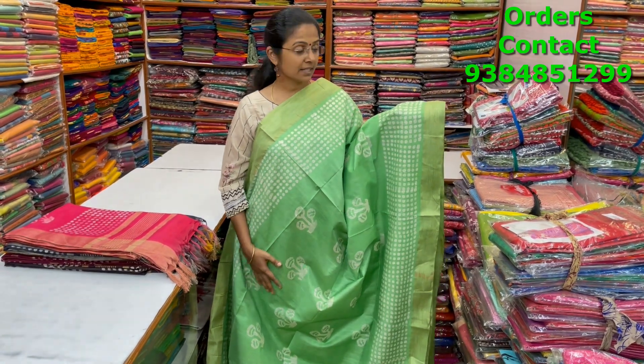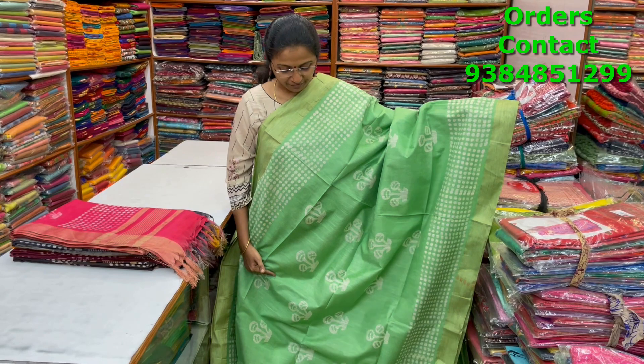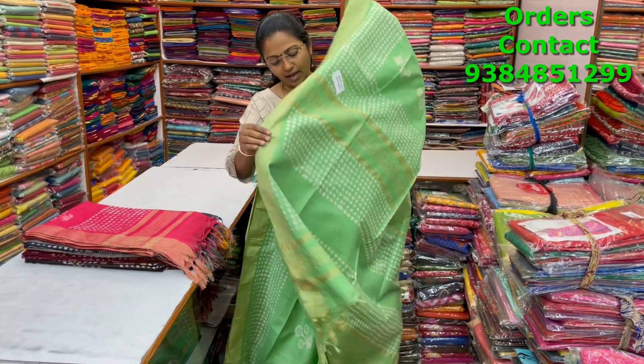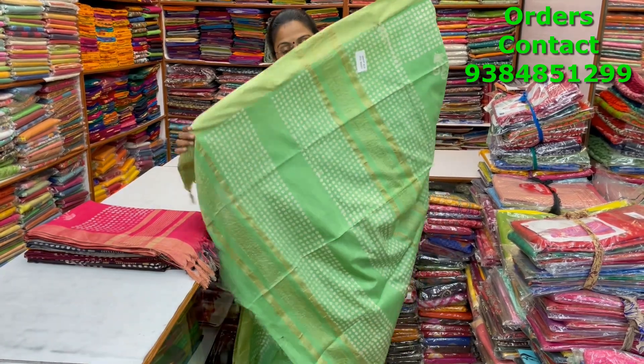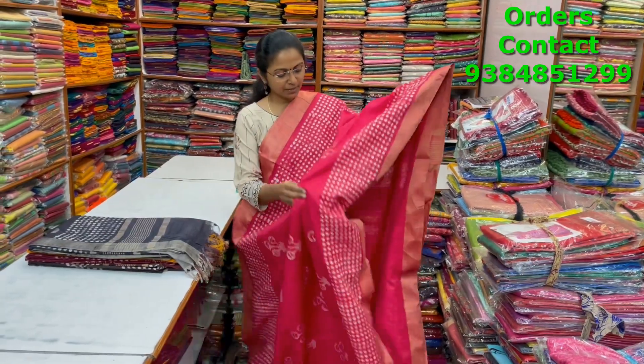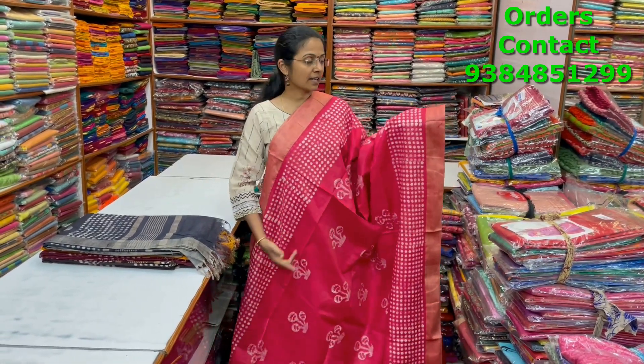A very pretty beautiful light apple green shade kadi silk saree with a giccha border on both sides and a lovely design running through the body. The pallu and blouse are shown — the blouse is plain. The price of this saree is ₹1000.